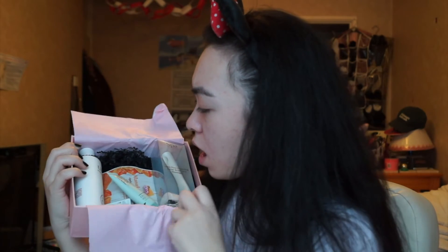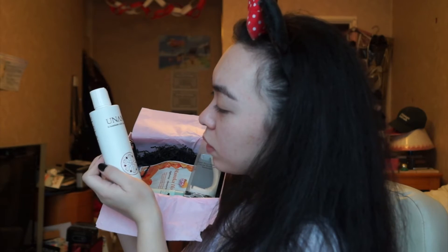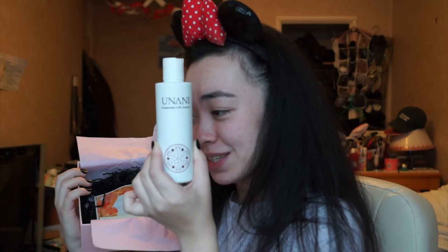This is super exciting for me — it's like Christmas. We've got Unani — Illuminate Milk Cleanser. It's a gentle cleansing milk formulated with nourishing natural oils that purifies and protects the skin by removing impurities as well as makeup, leaving it soft and restoring its elasticity. That sounds delightful — this sounds like some good stuff right here.